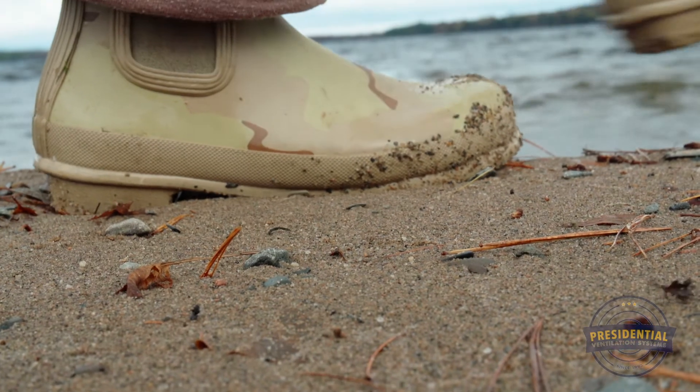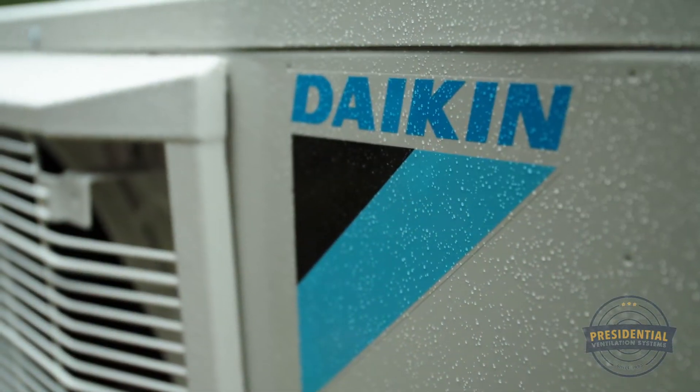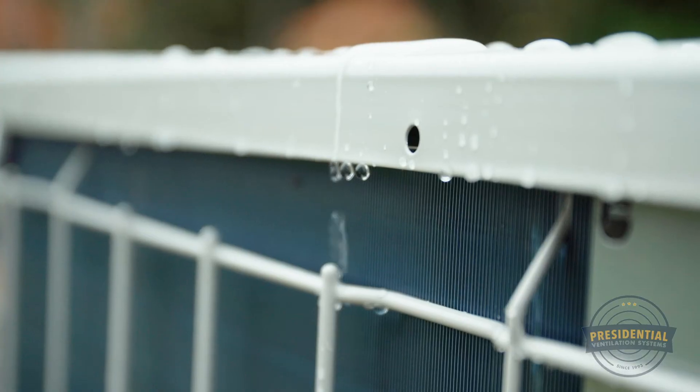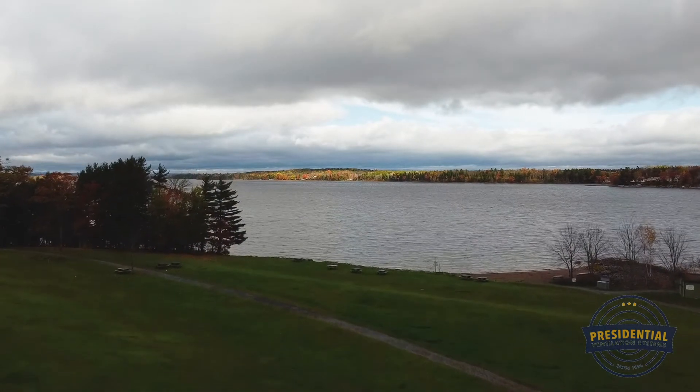Drift off to the lull of crashing waves and relax knowing that your Daikin outdoor unit is expertly protected with blue fin corrosion coating, the best defense against our maritime salty air.